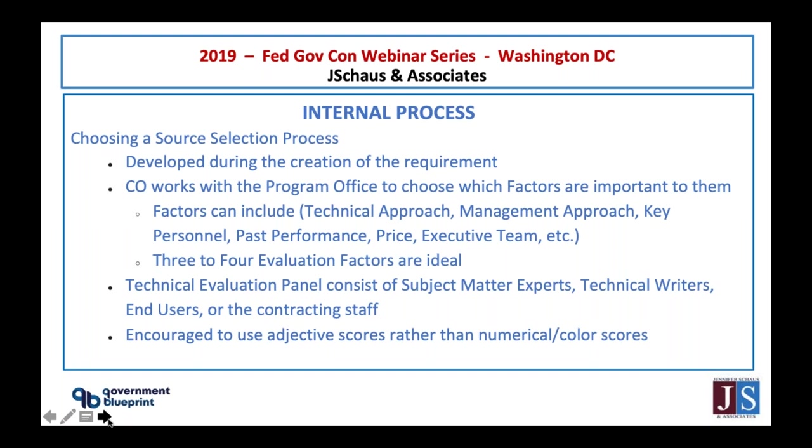What I tell my clients to do is go through the solicitation, highlight every single thing that's required within the proposal — such as fonts, page numbers, any additional documentation that needs to be signed. Create a checklist yourself and make sure you submit everything that's required. Because if not, your proposal is going to have a failing score and won't be evaluated.